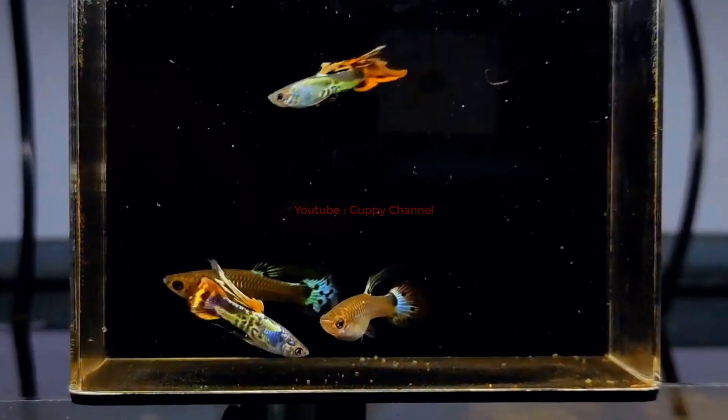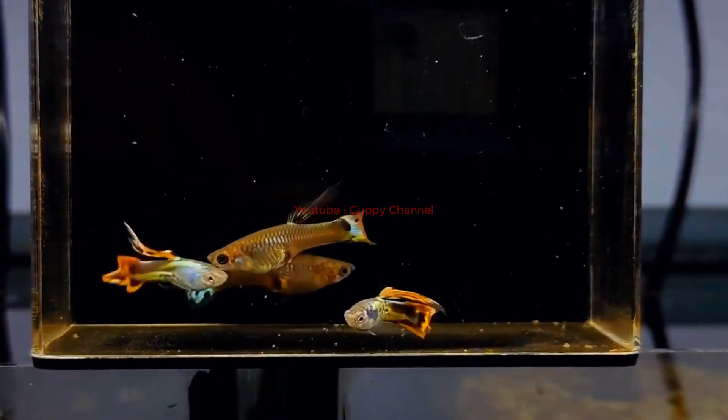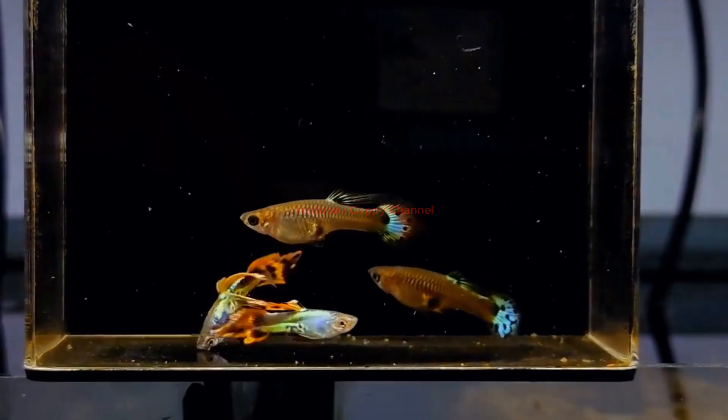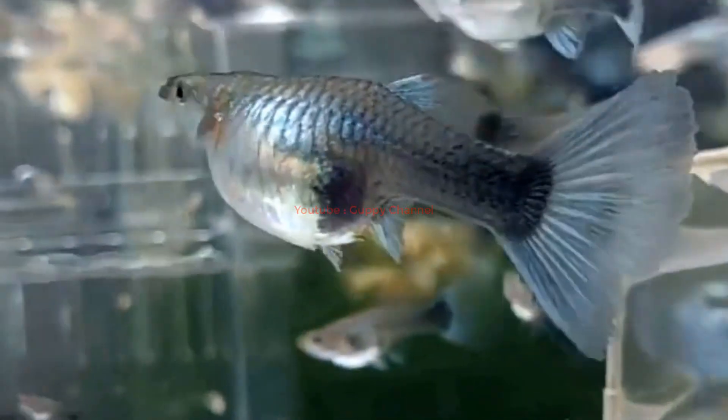As you can see, guppy coloration is a complex trait that involves multiple genetic and hormonal factors that interact with each other and with the environment. Understanding how these factors work can help you appreciate the beauty and diversity of guppy colors more deeply.